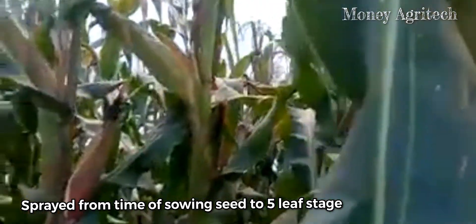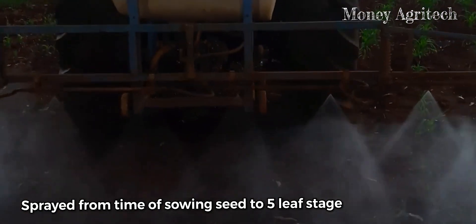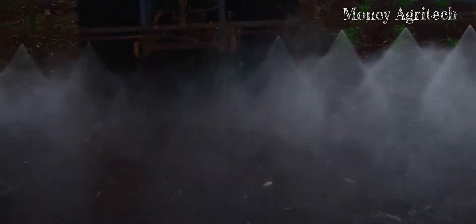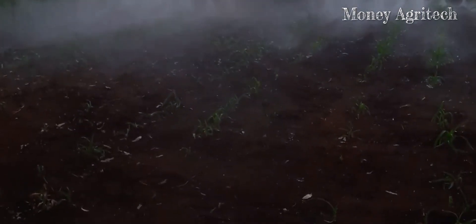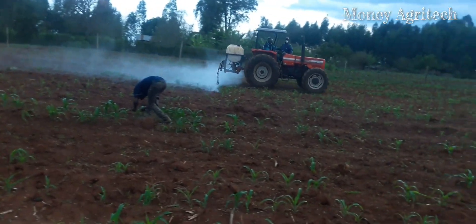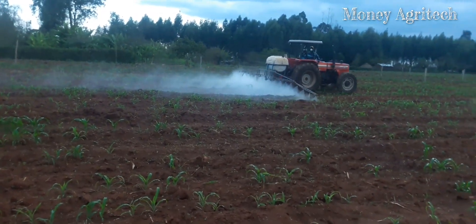These are herbicides sprayed from the date of planting maize seed until the 5-leaf stage — that is about 3 inches tall. Spray pre and early post-emergent herbicides within this time.